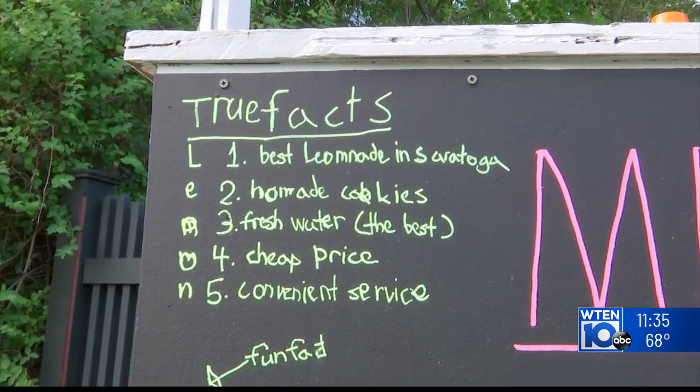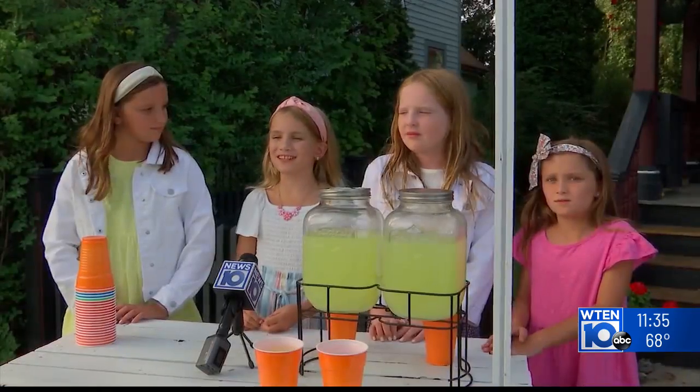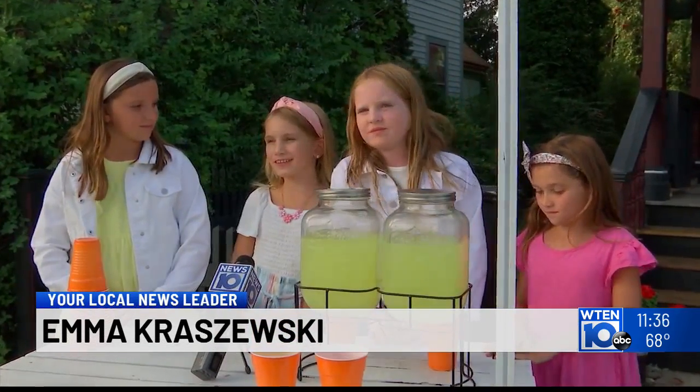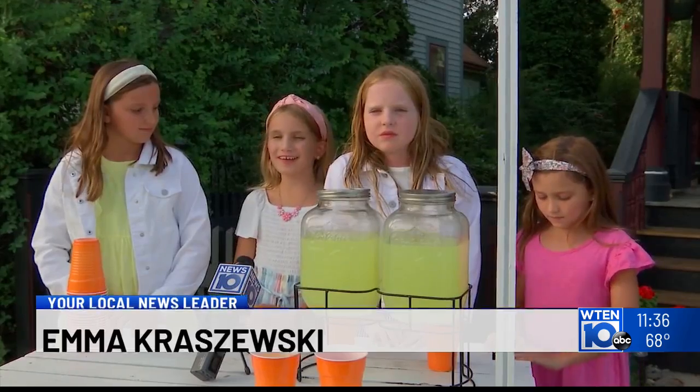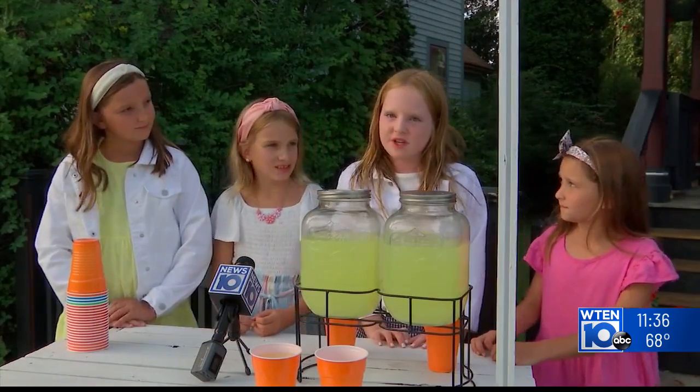This year the girls had a goal to raise $1,000 to help kids dealing with cancer and other debilitating diseases. We didn't reach it — we only got $400, but the thing is we didn't do it as long as we did last year. But $400 is pretty good for charity.